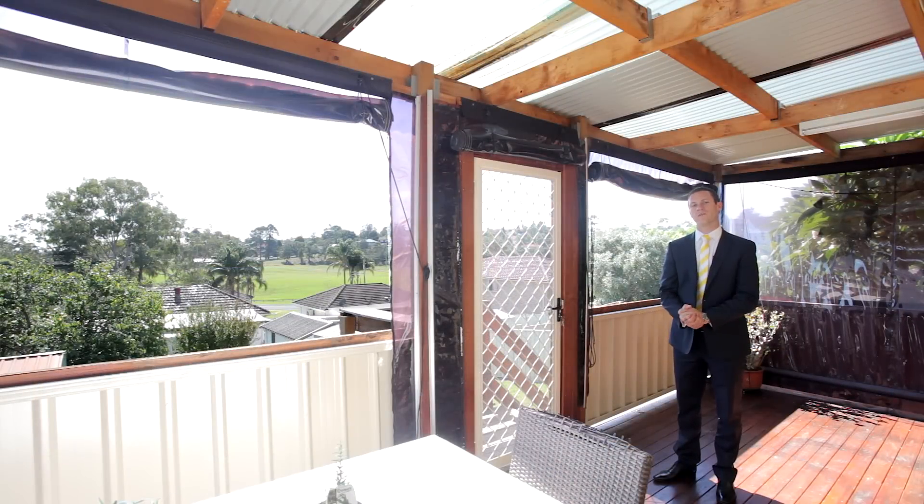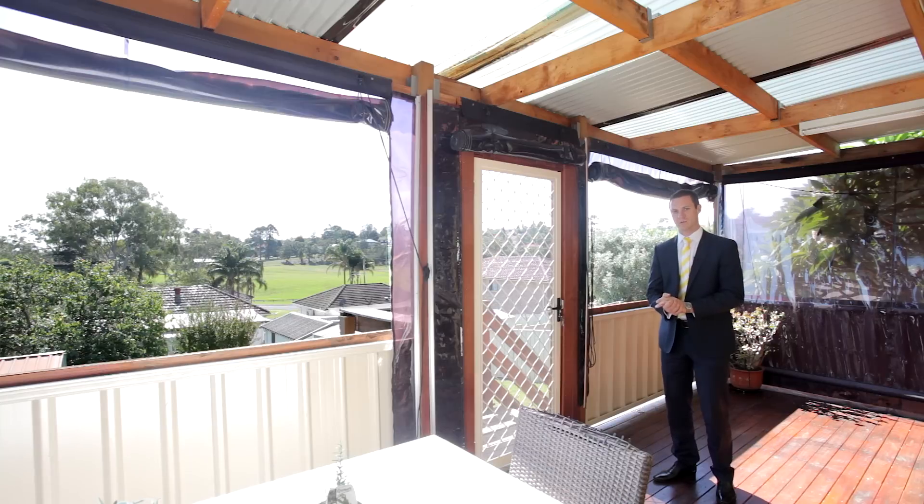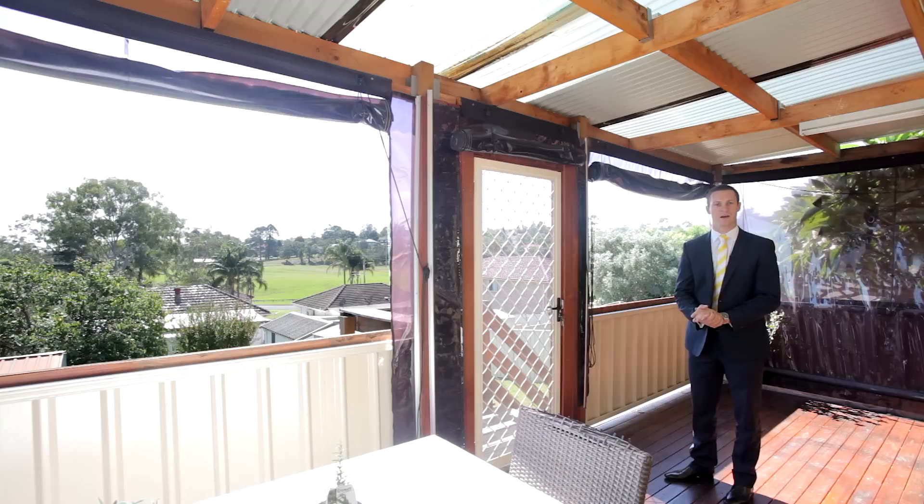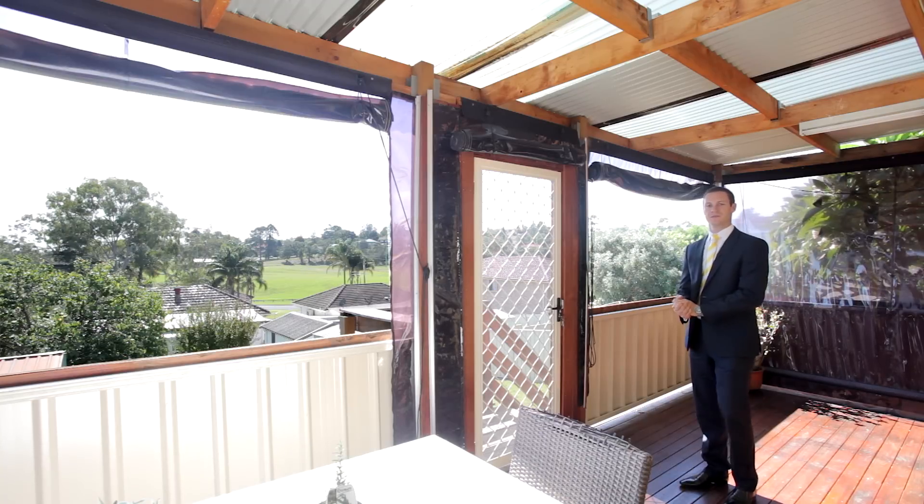For me this is one of my favourite features of this great property. We've got French doors that open from your meals area out to this timber deck. We've got sensational district views on offer. You can also keep an eye on the kids in the backyard. I think you'll love this for friends and family.